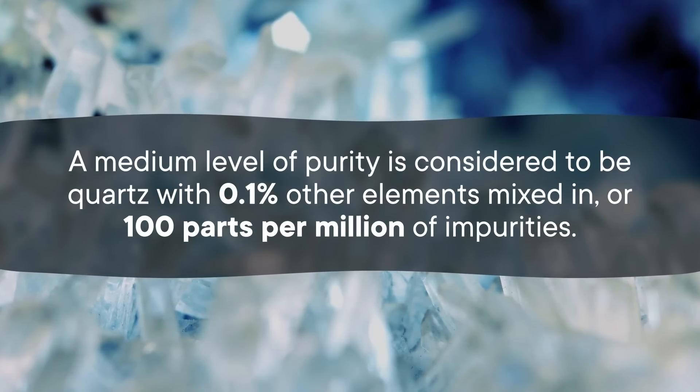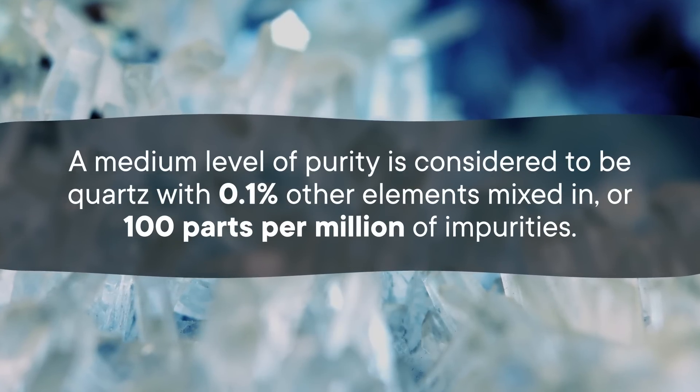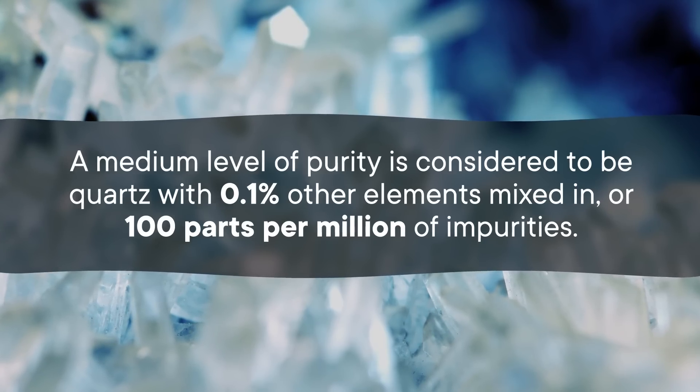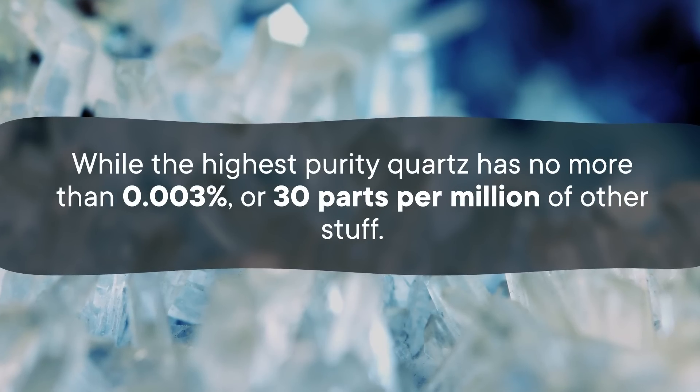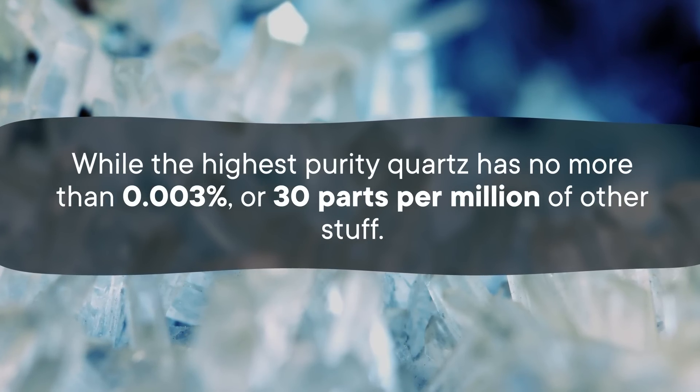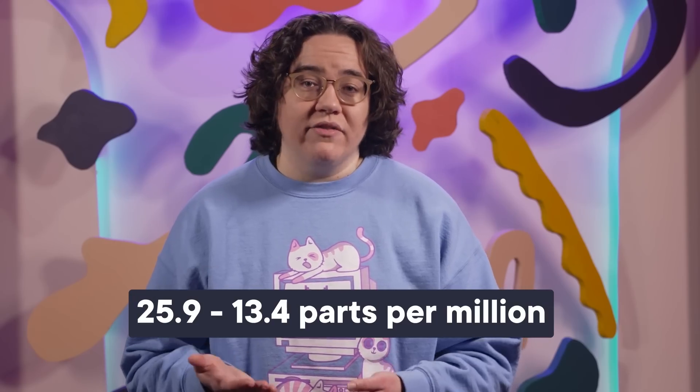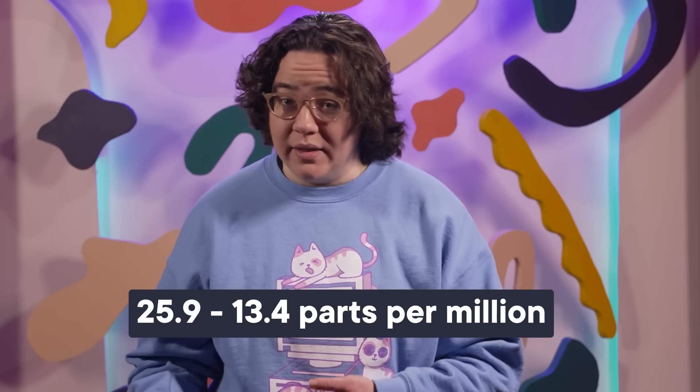This purity is measured in percentages of inclusions or in parts per million. A medium level of purity is considered to be quartz with 0.1% other elements mixed in, or 100 parts per million of impurities. The highest purity quartz has no more than 0.003%, or 30 parts per million, of other stuff. And that quartz at Spruce Pine that people used to think was waste? It turned out it had fewer impurities than any other natural quartz we've found — just between 13.4 and 25.9 parts per million.